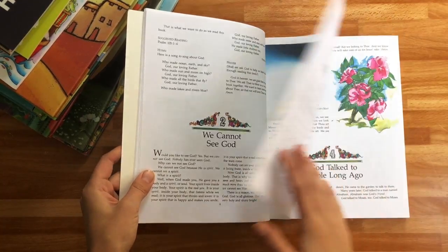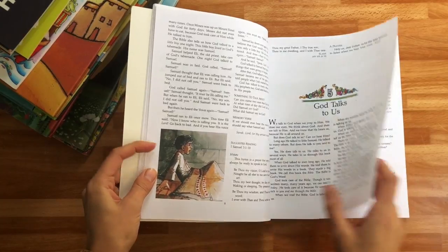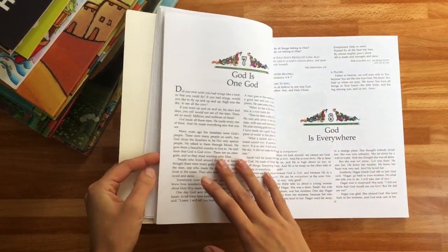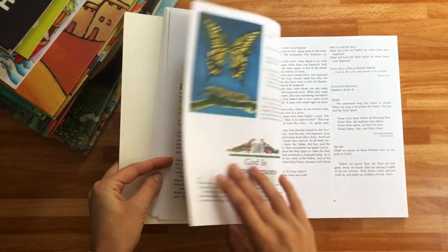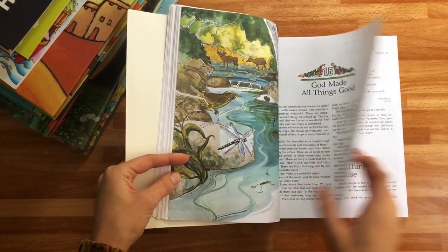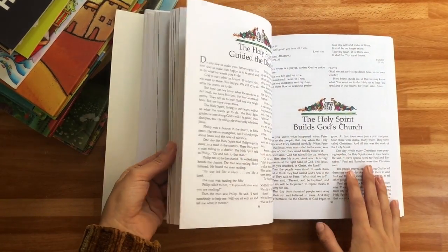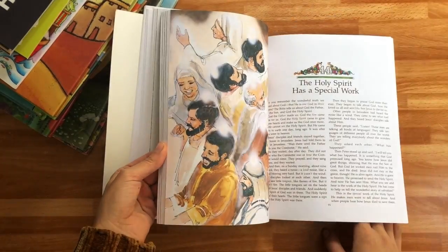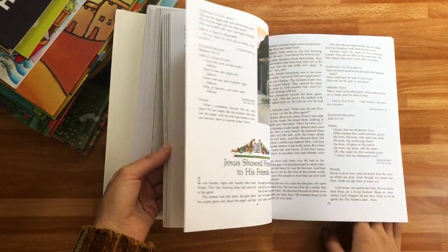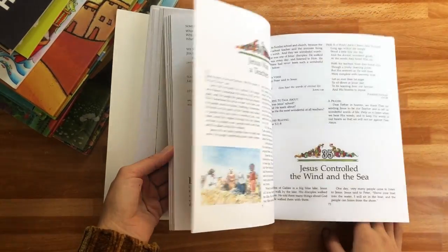'We cannot see God. We see God's works. God talks to us. God sent His Son.' And each page is just filled with the most beautiful, simply worded text that does not dumb down the messages of God and Jesus and the Bible, but says it in a way that a child can completely wrap their head around and understand.